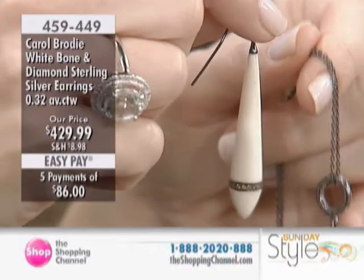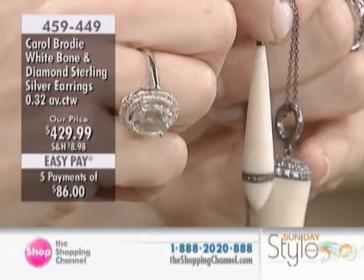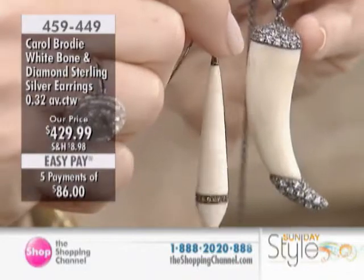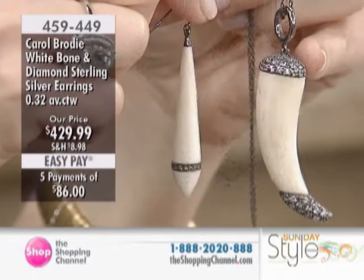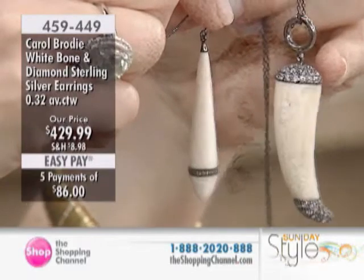Deco is defined by clean lines and a contrast between dark and light, sparkle, minimalism. It's all about the movement, the linear lines. These are pieces. And maybe you're going to say to yourself, you know what, I'm not ready to invest in bone and diamond and these pieces.